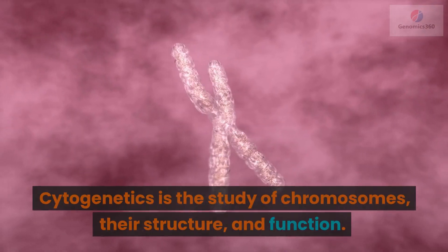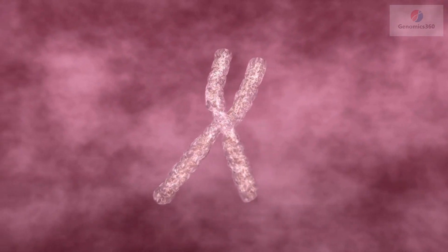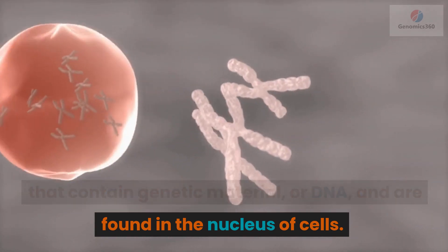Cytogenetics is the study of chromosomes, their structure, and function. Chromosomes are long, thread-like structures that contain genetic material, or DNA, and are found in the nucleus of cells.